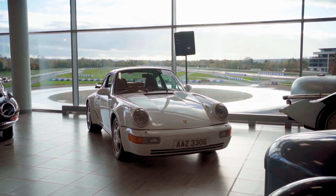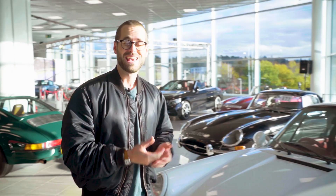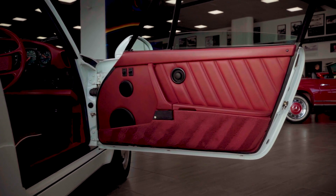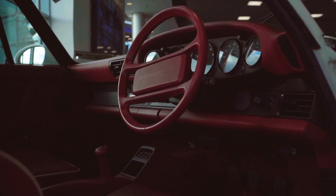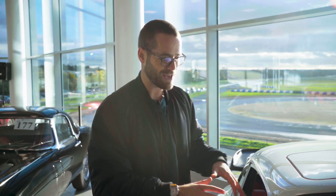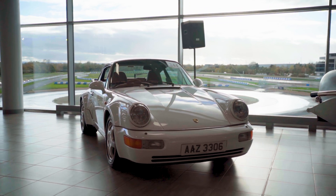Lot number 244 is this beautiful 1992 964 Turbo. It's a right-hand drive car, it's manual and it's only covered 49,000 miles. The thing I love about this car is the interior — this beautiful blood red with white piping that beautifully matches the exterior paint. You've got a sunroof on there, that manual gearbox mated to that turbo engine, it is absolutely stunning. And if I wasn't trying to be sensible with money at the moment, this would be right up my street for a bid.